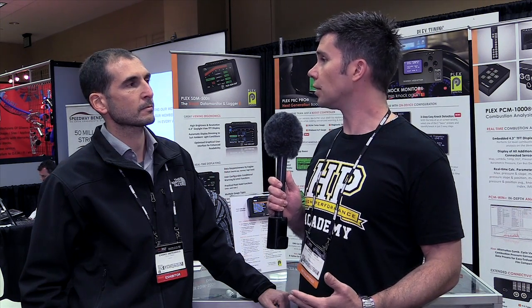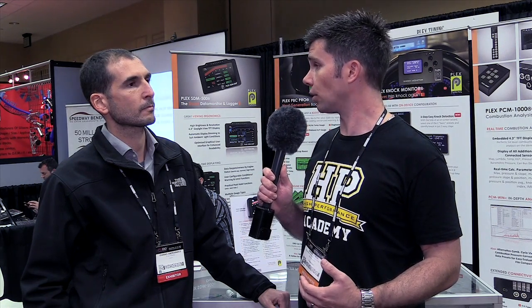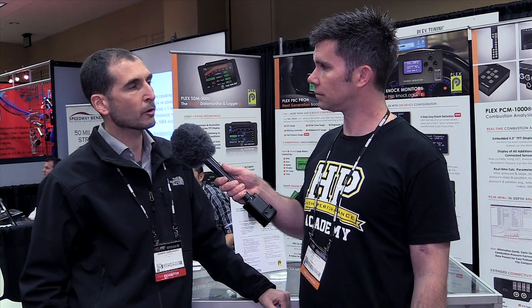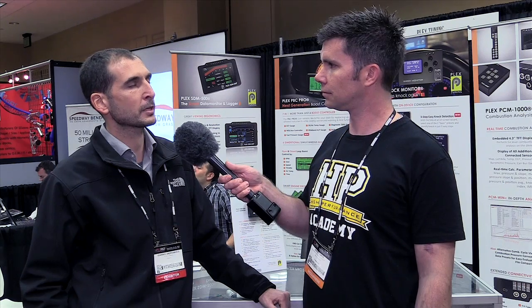Once it's set up and functioning well, you can feed the knock data out into an external logging system or ECU. There are two analog outputs: one indicates the knock level and the other indicates the knock count. You can connect these to any dynamometer or data logger with a 0 to 5 volt input. There is even an output you can connect to an ECU to set up a knock retard function, so the ECU will retard timing when the input voltage rises, working as a basic knock retard mechanism.